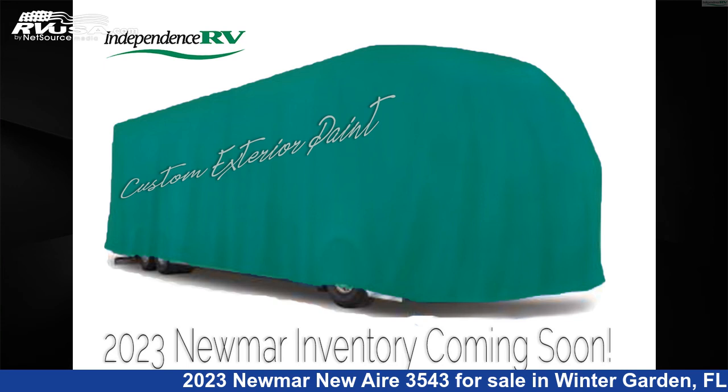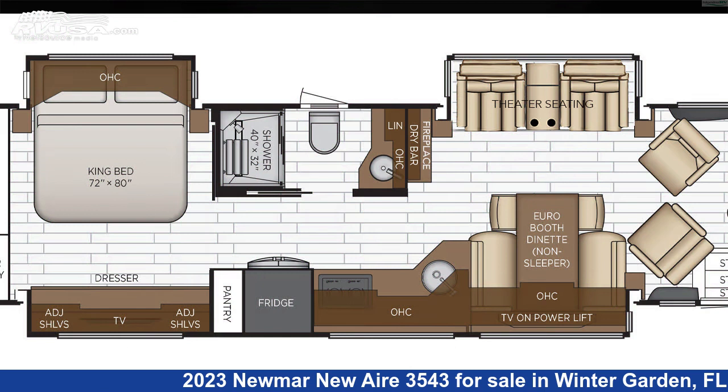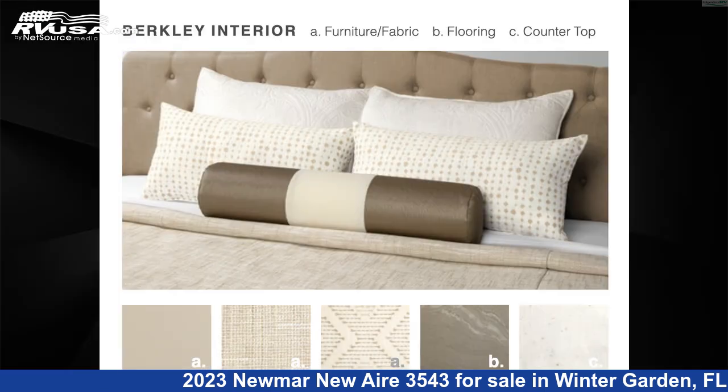This 2023 Numar New Air 3543 is a Class A RV. It is located in Winter Garden, FL 34787 and is offered for sale by Independence RV Sales.